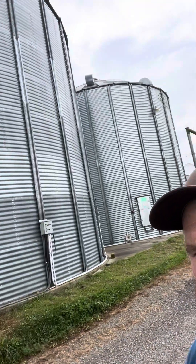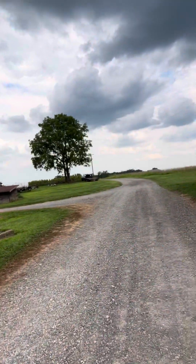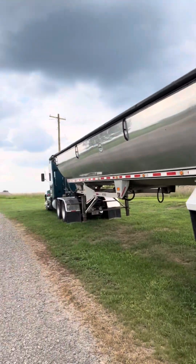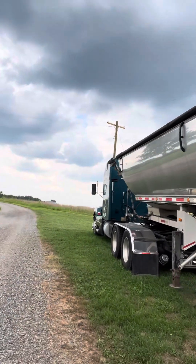These are the two newest bins we got — they are 27,000 bushels apiece. We need more storage, but just like everything else, the prices and everything are so high. That Volvo was one of our grain trucks. This is one of the other ones — the one I typically drive. It's a Maximizer half-round trailer.